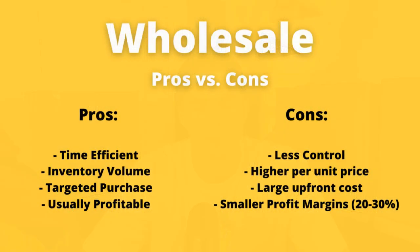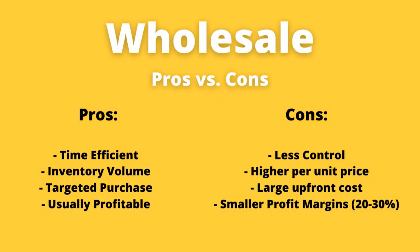Targeted purchasing really eradicates that franticness of being in the op shop buying all different items across all different categories. And wholesale is usually profitable — I'd like to think I can make a little bit more than $1,600 based on what you've seen here. Let me know in the comments what you think I can sell it all for. I've only opened one of the four boxes so there's still a lot more to dissect.